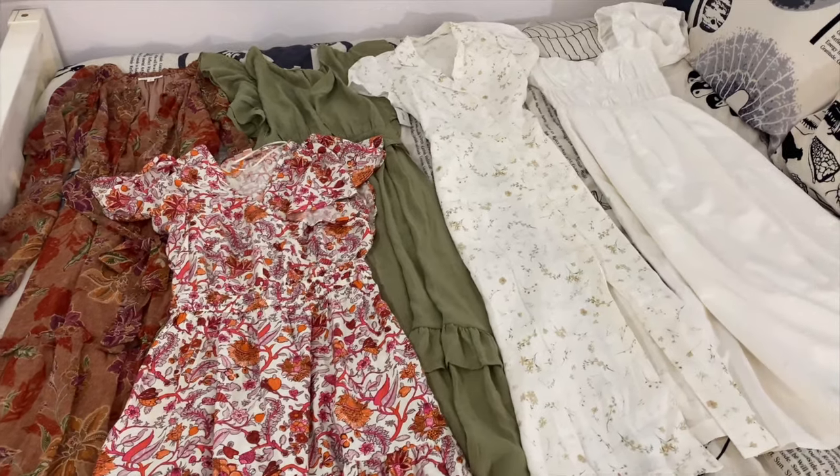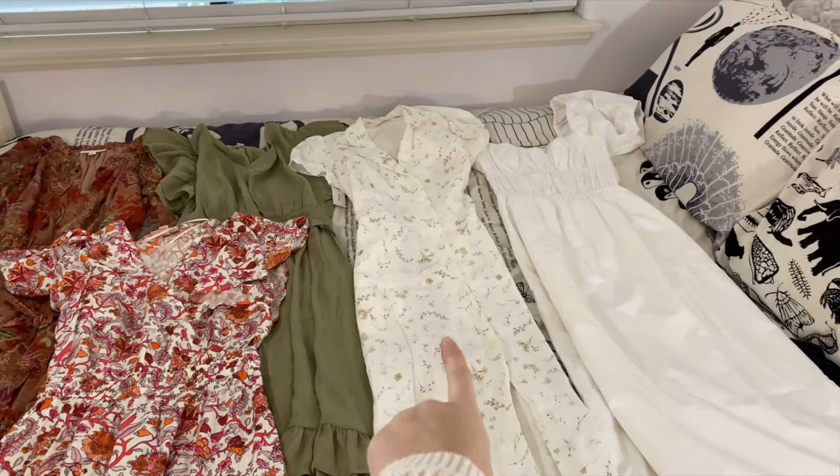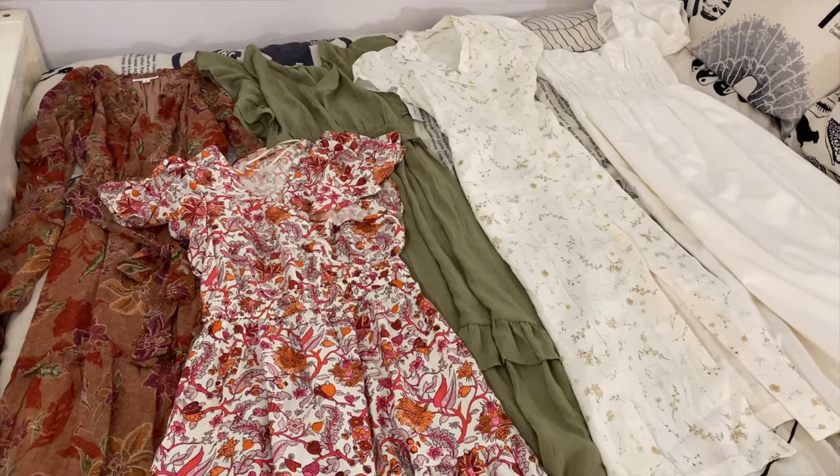Here are all five of the midi and maxi dresses that I'll be bringing. These three are from Target, this one is from Aritzia, and this one is from Princess Polly. I feel like I'll probably get a lot of use out of the dresses — they're just really easy to throw on and head out the door.